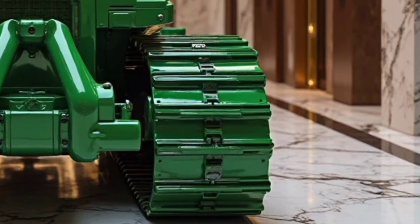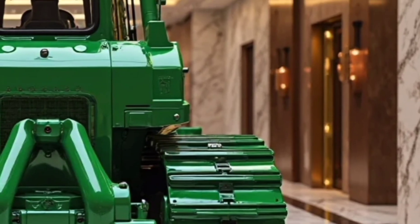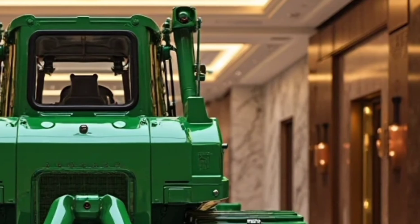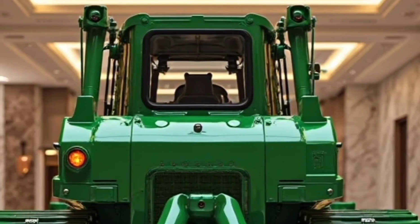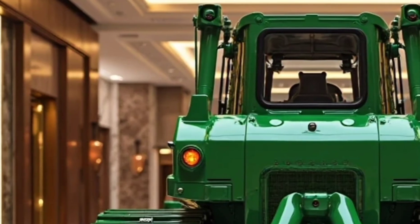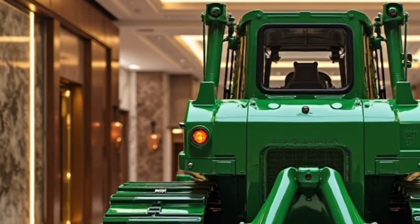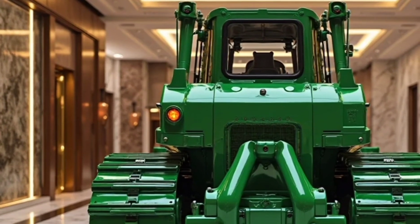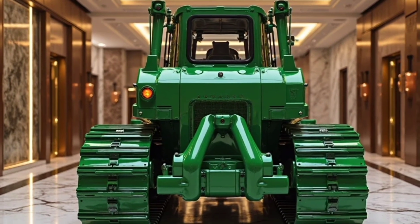Under the hood, the 2026 Komatsu D150 is powered by a next-generation high-output engine that delivers impressive horsepower while keeping emissions low, thanks to the latest Tier 5 compliance. The bulldozer combines raw strength with smarter efficiency, giving operators the best of both worlds — power to push through the hardest soil and fuel savings that make long jobs more economical. The enhanced torque management system ensures maximum pushing power even in challenging ground conditions.